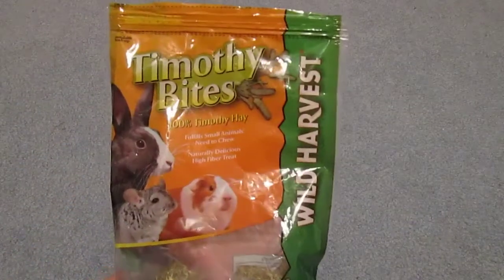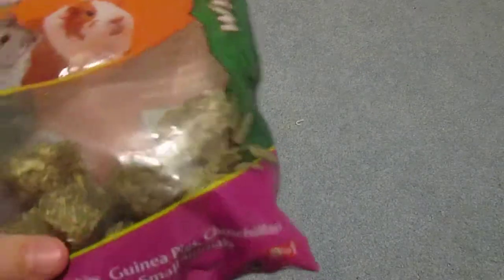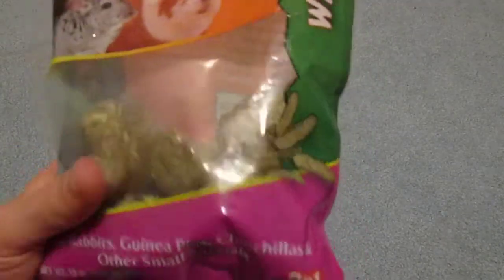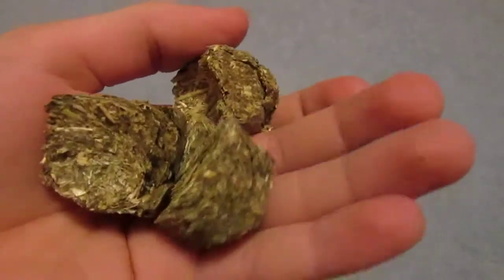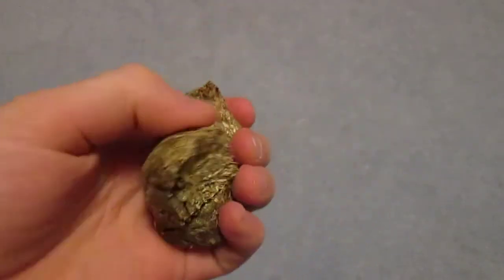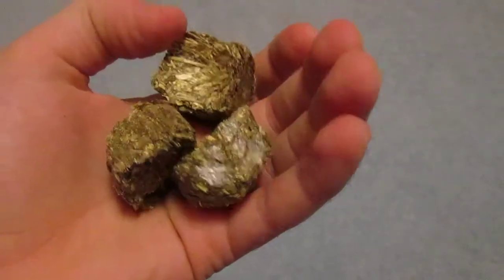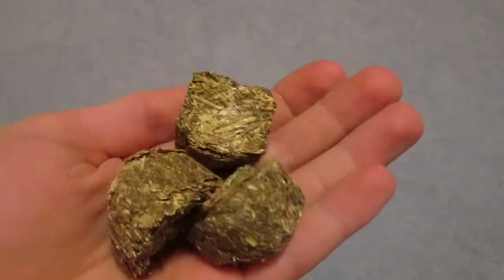My next favorite treat is Timothy Bites by Wild Harvest, and it is 100% Timothy hay — that's really all it is. It's just Timothy hay in cube form, ground up and mixed with water, then formed into little squares and left to dry into a hard hay cube. It's round on one side and concave on the other, in a square shape, and it's kind of flaky. With my experience, it makes a big mess on your fleece, so I only give these to them the day before or right before I clean their cage.